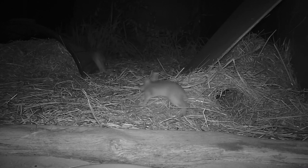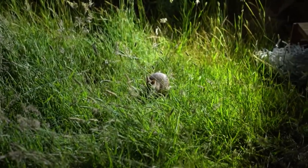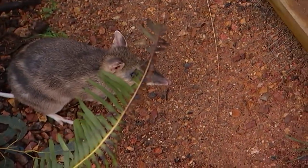Bandicoots are nocturnal, meaning they come out around dusk to feed on almost anything — fruits, seeds, insects, small lizards, and tea strainers lined with peanut butter, apparently. They like low dense habitats. Anything that you would find really hard to walk through is really good for bandicoots, as it provides protection from predators.